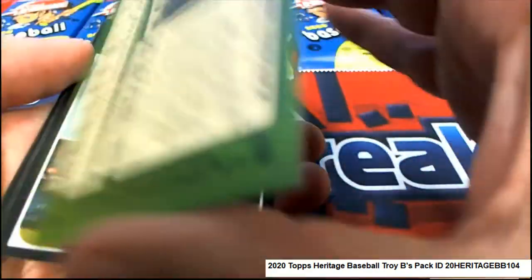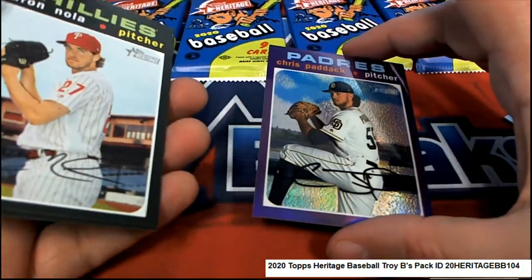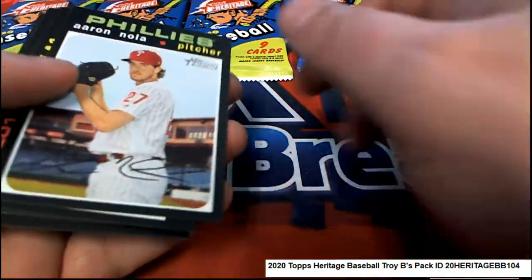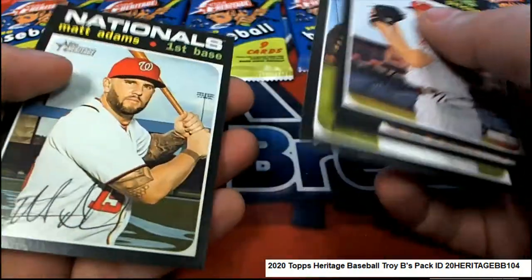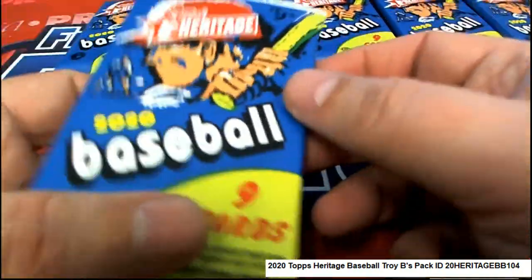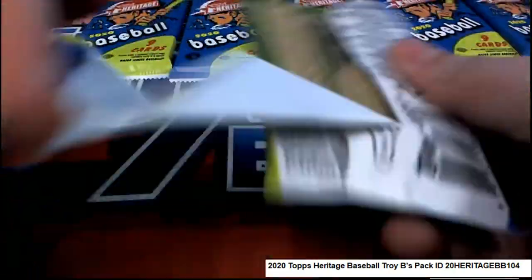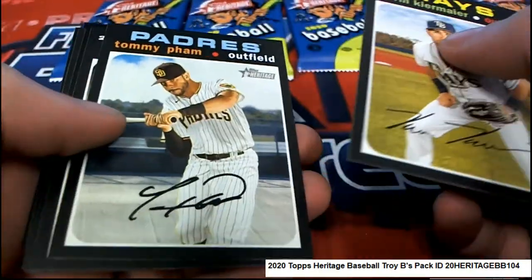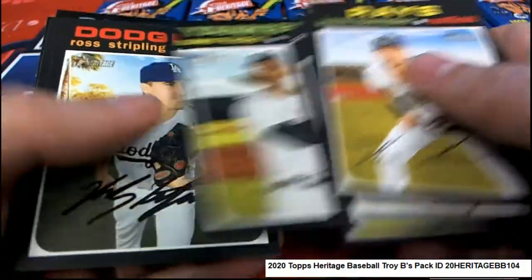Hope — Padres! Nice, we got a purple chrome one for you. Aaron Nola. Matt Adams — here we go in pack 31, this must be the pack right here. Oh, it's supposed to be the pack. Aaron Hicks.